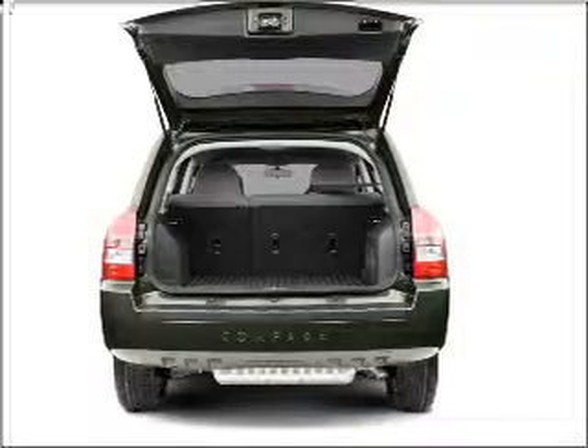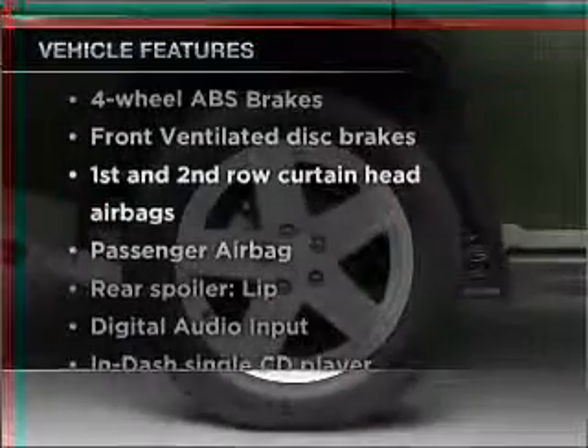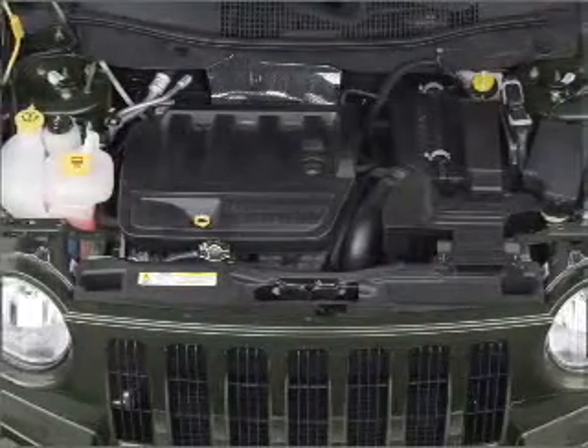Anti-lock brakes help you bring your vehicle to a safe stop. Plus, enjoy these notable features that are included in this vehicle: power steering, an AM-FM stereo with a CD player, and an adjustable tilt steering wheel.